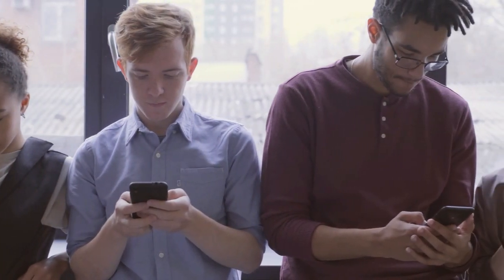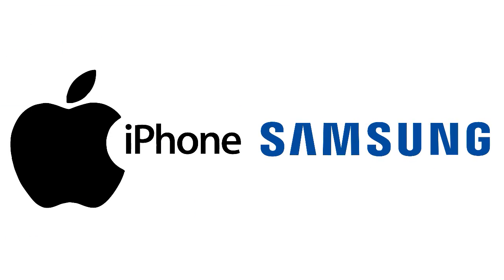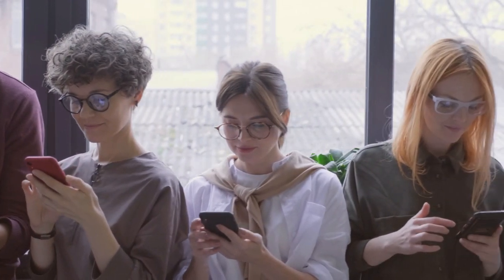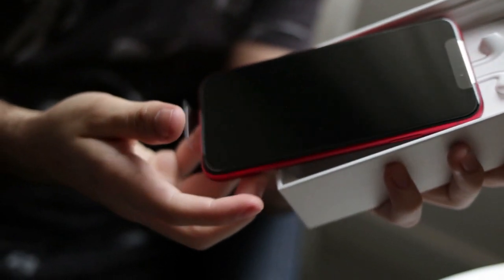Can we decide which one is better between iPhone and Samsung phone? When it comes to comparing iPhones and Samsung phones, most people already have their favorite set in stone. On the one hand, you have your iPhone fans who have been loyal Apple users for years.